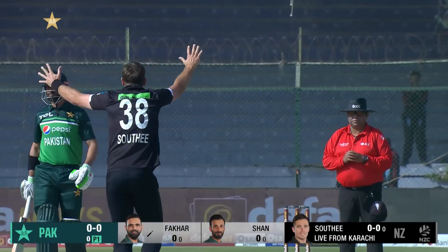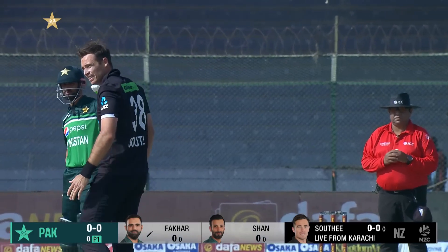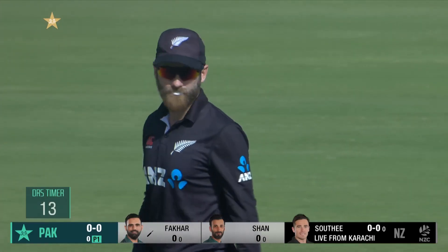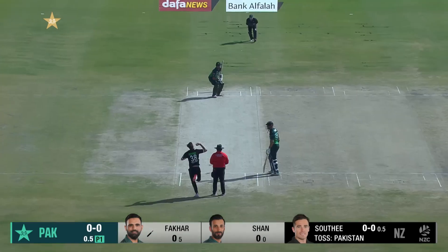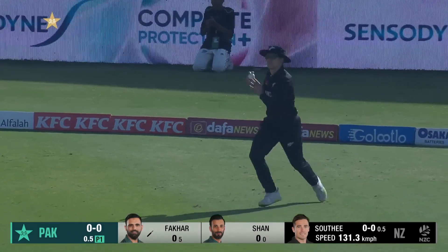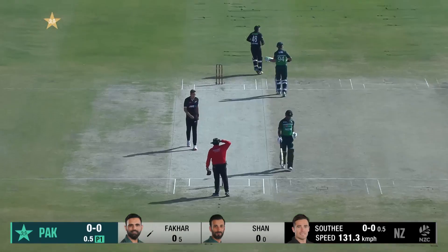First up, just a slight inside edge — Tim Saudi getting the ball to talk very early on. He slashes and is through the wick and gully region. Pakistan off the mark with a single.